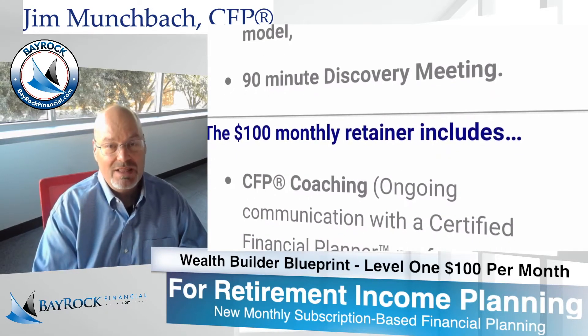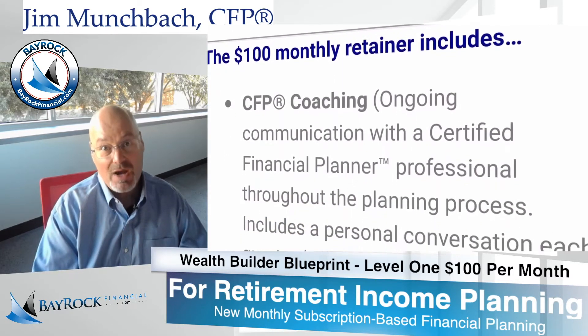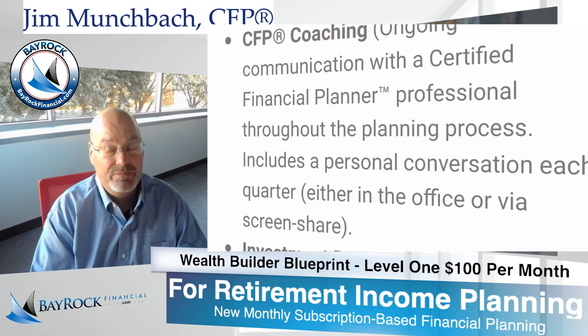CFP Coaching — that's ongoing communication with a certified financial planner professional throughout the planning process. It includes a personal conversation each quarter either in the office or through a screen share or on the phone.